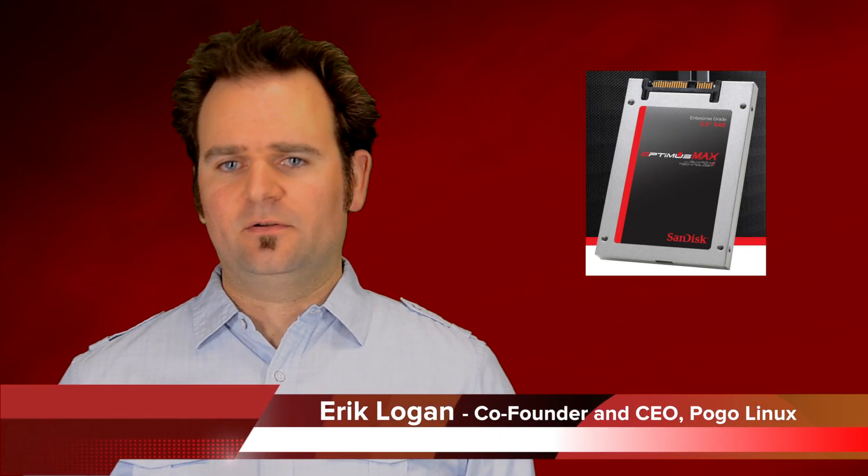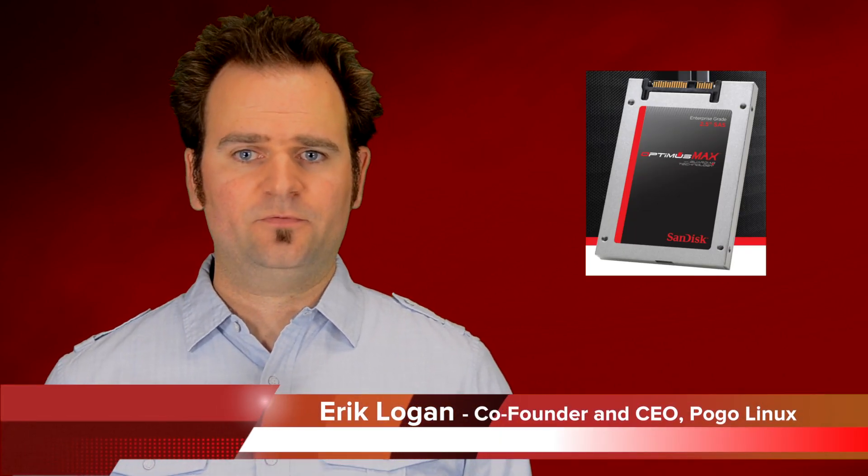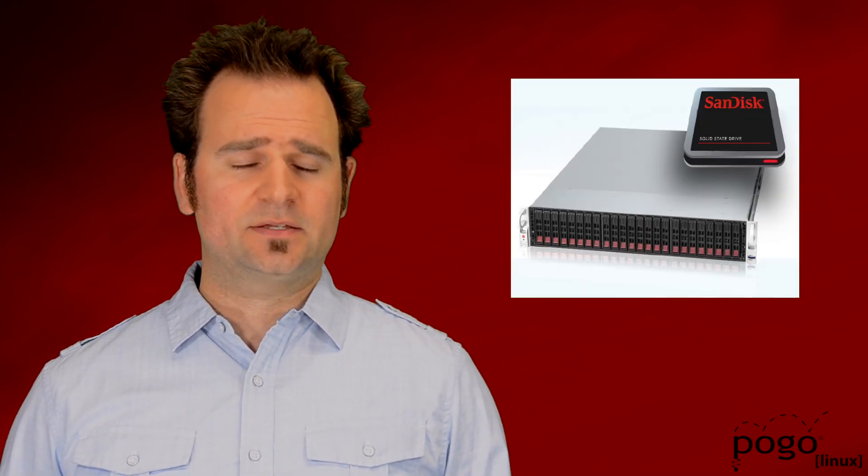Today, solid-state drives are a fast, dependable storage medium for high-performance workloads. However, this wasn't always the case. Like any emerging technology, there were many bumps along the way to SSD maturity. Pogo not only followed this evolution closely — we fought in the trenches, supporting early adopters and providing feedback to manufacturers along the way. We decided, in honor of launching our latest SSD platforms, to take a look at what it took to get to this point and give an idea of just how far SSDs have come.